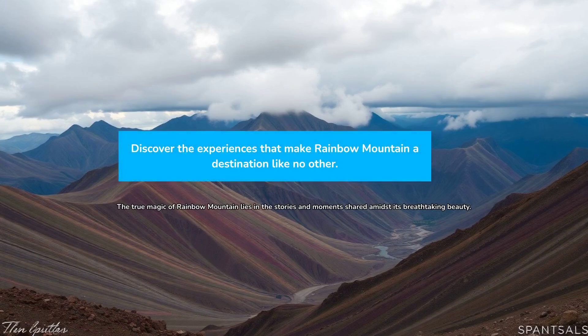Ultimately, Rainbow Mountain's true value lies in the personal experiences and stories it inspires. Beyond the photos, it's the moments shared and the natural beauty witnessed that make it a destination worth exploring.